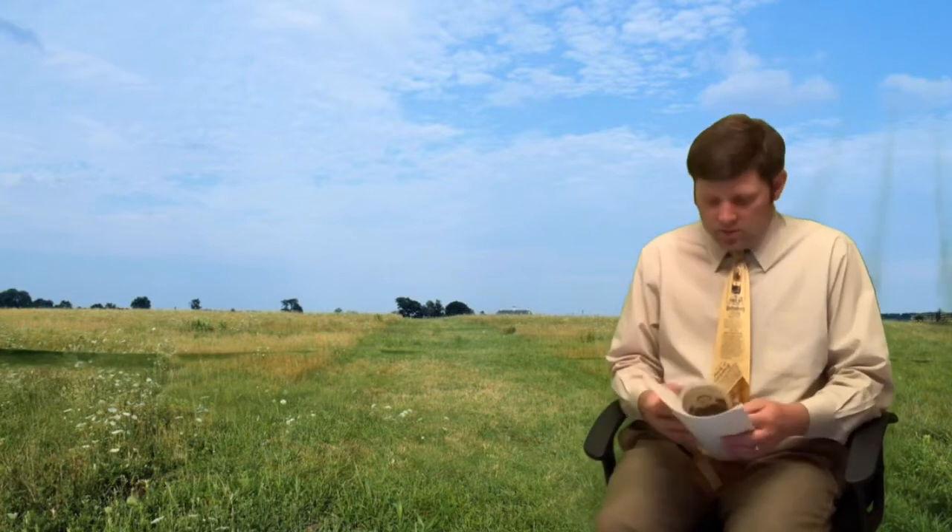Hi everybody, it's Mr. Wessner and we're back today to finish our discussion of the Battle of Gettysburg. We are up to the third day of the battle. We discussed some of the major events for the first two days and now we're going to see what happened on the final day.